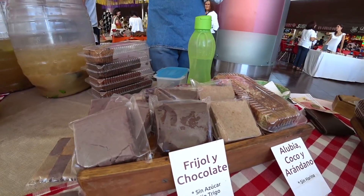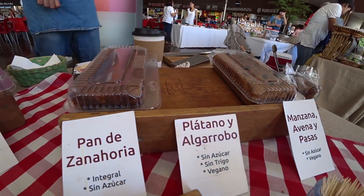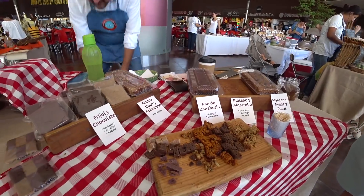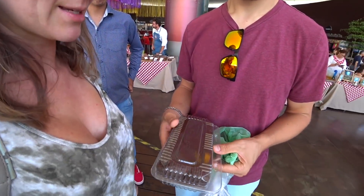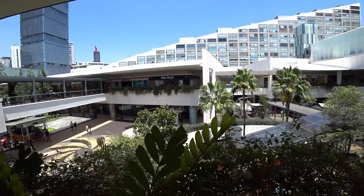We just stumbled upon this booth — they're selling lots of gluten-free and vegan bread. We tried this one; it's platano y carob tree — we're not familiar with it but it's amazing. It was 110 pesos for the whole loaf. It's really heavy, a pretty sizable loaf. We tasted it and we're like, yep, gotta have this.